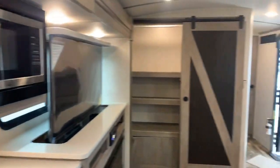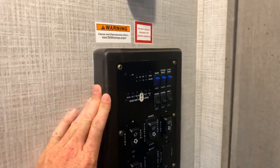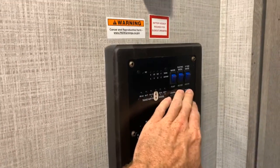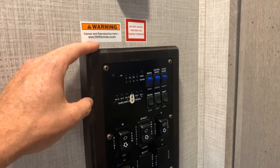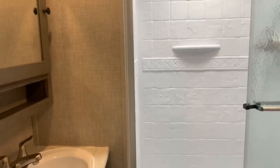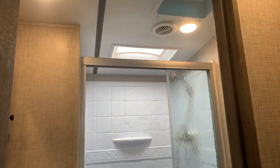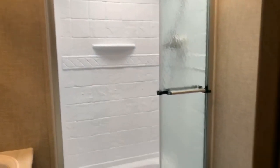The control panel controls the three slide-out rooms, the power awning, the ceiling lights, the water pump, and the water heater. The water heater has two modes: electric or LP gas. You can also check levels of your various holding tanks right on the panel. The bathroom is very nice — it has a stand-up shower with a glass door, a skylight above, a sink and medicine cabinet, and a foot-flush toilet.